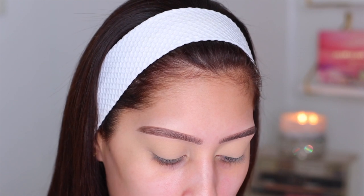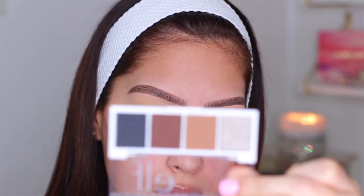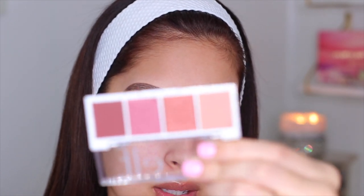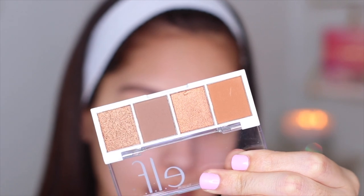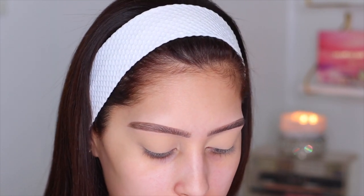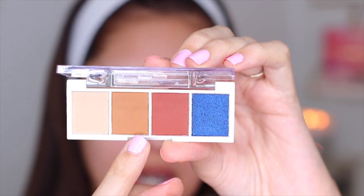For the eyes I'm going to be using the ELF Bite Size Eyeshadows. I have a few — this one is called Truffle, really pretty. I also picked up Berry Bad — mine is a little cracked but it was the only one left. Then Pumpkin Pie, super nice and warm, and Carnival Candy with this stunning blue. Today I'm going to stick with just two: Pumpkin Pie and Bite Size.